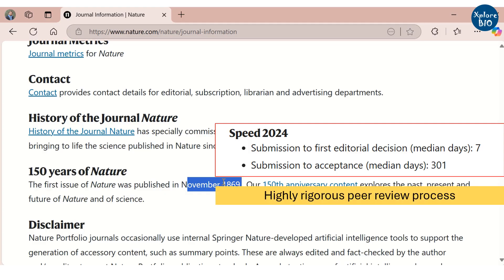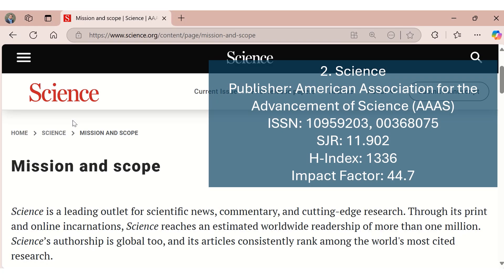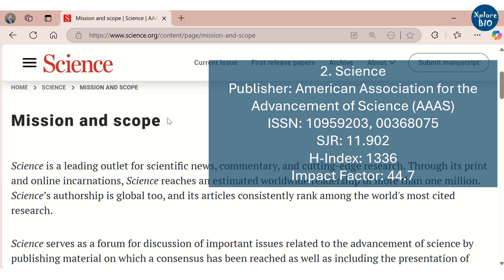The second journal is Science, published by the American Association for the Advancement of Science. It also has a high SGR rating of 11.902, H-index of 1336, and impact factor of 44.7.